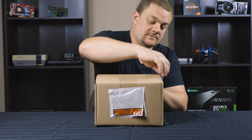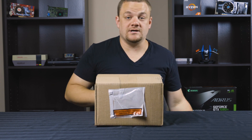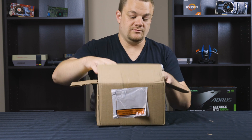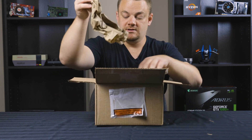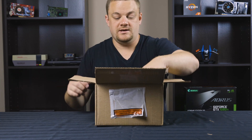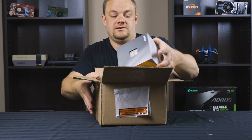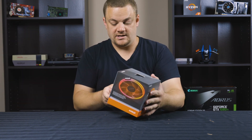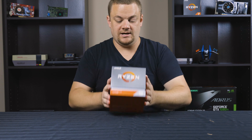Let me cut her open here — I haven't opened this yet myself so we're going to do this together. Oh boy, look at that packing material everywhere. It's packed nicely, and here it is: a Ryzen 9 3900X. Wow.